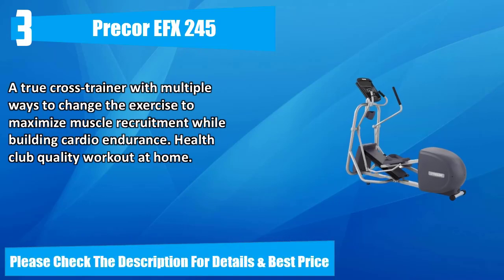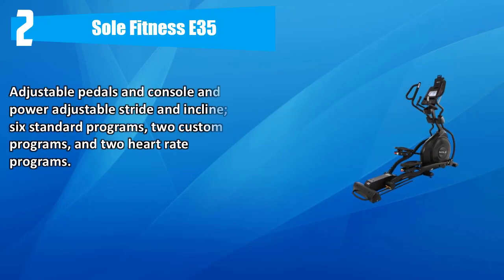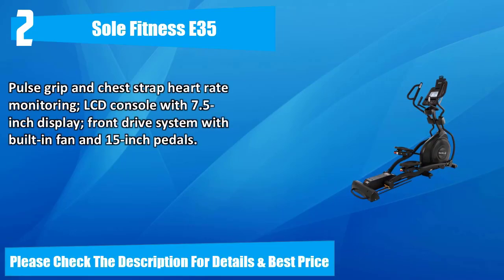Number two: Sole Fitness E35. Adjustable pedals and console, power adjustable stride and incline. Six standard programs, two custom programs, and two heart rate programs. Pulse grip and chest strap heart rate monitoring. LCD console with 7.5-inch display, front drive system with built-in fan, and 15-inch pedals. Please check the description for details and best price.